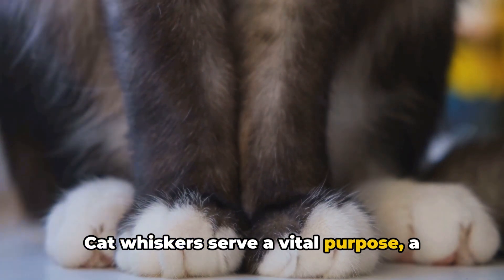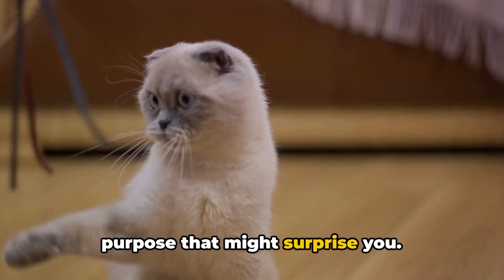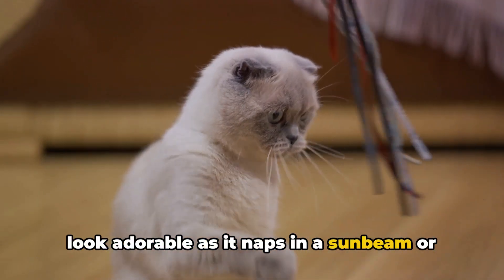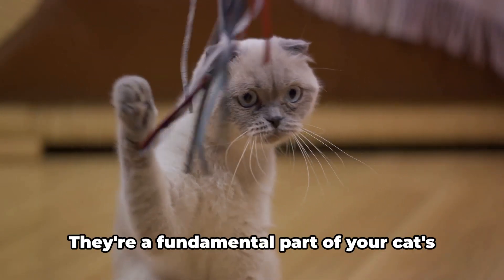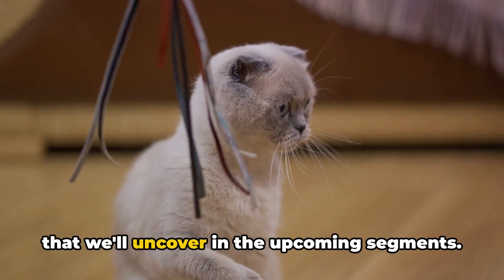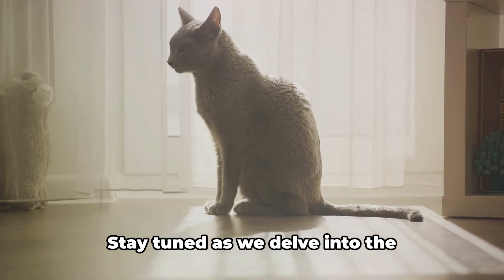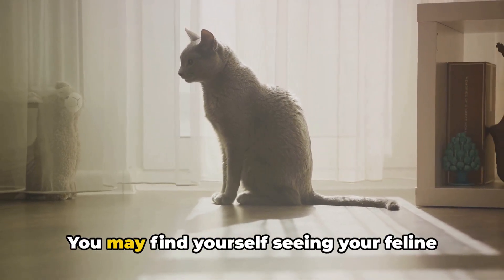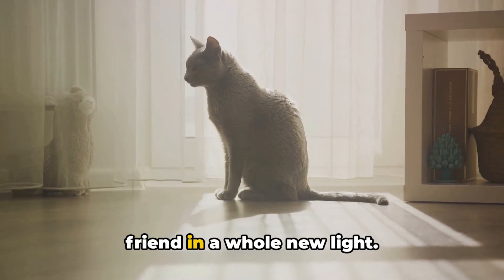Cat whiskers serve a vital purpose, a purpose that might surprise you. They're not just there to make your cat look adorable as it naps in a sunbeam or pounces on a toy mouse. They're a fundamental part of your cat's sensory system, playing a crucial role that we'll uncover in the upcoming segments. Stay tuned as we delve into the fascinating world of cat whiskers — you may find yourself seeing your feline friend in a whole new light.